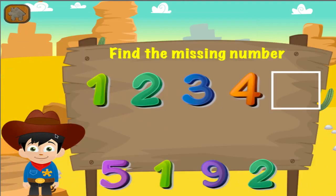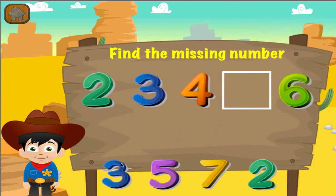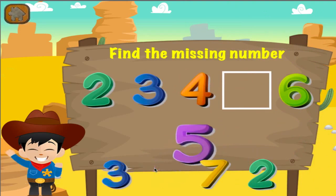What is the missing number? I can see you're getting better at this. What is the missing number? You're good at this.